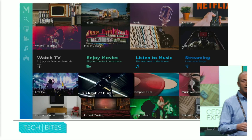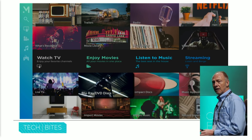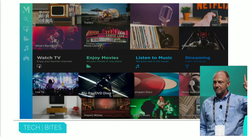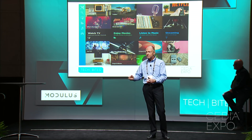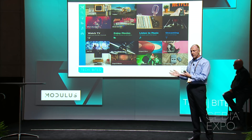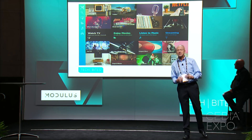Modulus is packed with features that just blow away anything else on the market. First, fully automated commercial skip. This is an amazing feature in itself — it works on any channel, any time of day. Anything that you record, you can start watching it immediately and without all of those life-sucking commercials — except, of course, ones from Modulus.